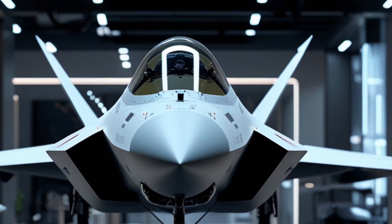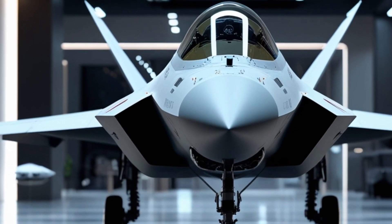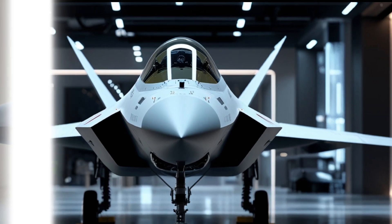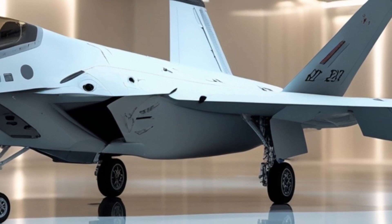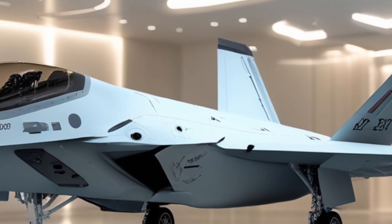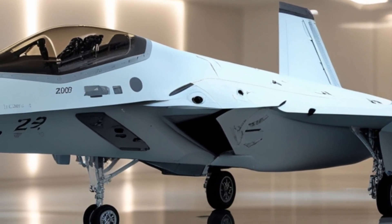The cockpit is also home to some of the most advanced avionics in the world. The touchscreen controls are intuitive, and every system is optimized for rapid response, meaning that pilots can focus on the mission without having to manage complex systems manually. The controls are highly responsive and the pilot's feedback is instantaneous, which is critical for high-speed combat situations. The jet also features a state-of-the-art ejection seat system, designed for maximum safety in extreme situations.